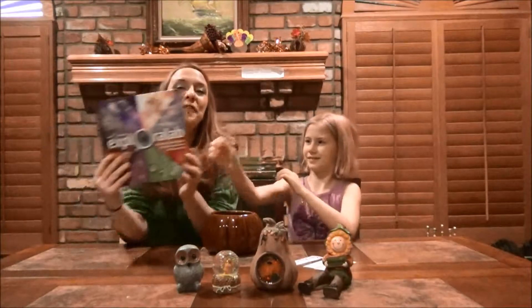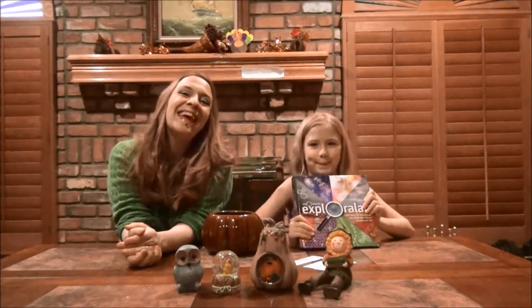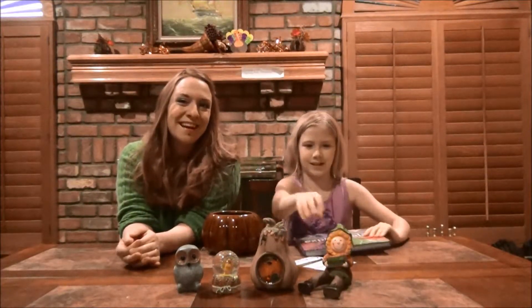So we have Charisse W, Sydney S, and Rosalinda H. Congratulations on being the winners for Explorer Lab! Thank you very much everyone for participating. Have a great day!